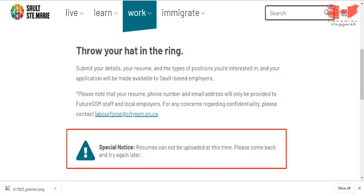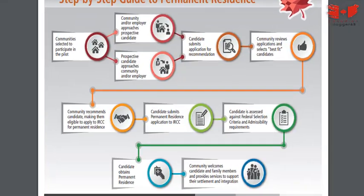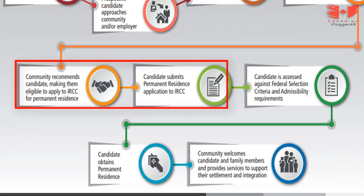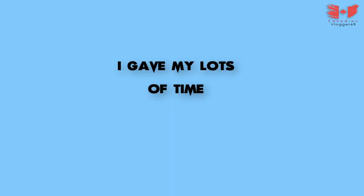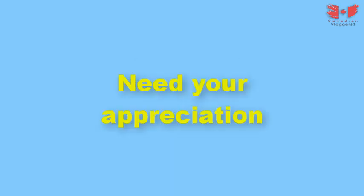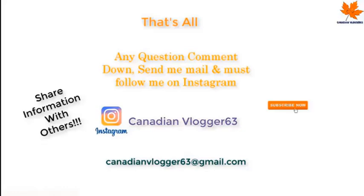Note that some of these sites may give errors, but don't worry — they will be open soon, so keep checking the immigration sites. This was the last step. After receiving a community recommendation, you can then apply for your permanent residency very easily. That's all for today's video with complete information — it took 17 days to make this video full of information with complete details. Please comment down and like this video. For any query, comment, send me an email, or follow me on Instagram for a fast reply. Don't forget to subscribe to my channel and share this information with others.